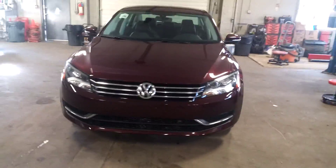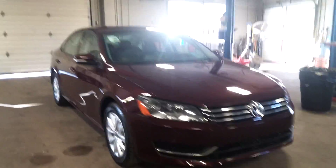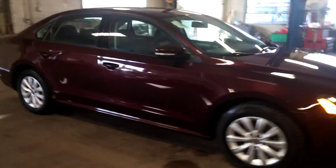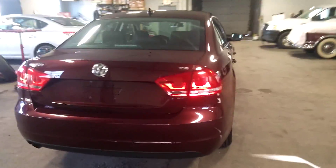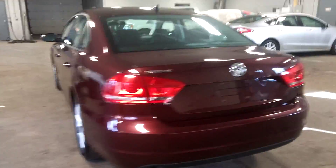Alright ladies and gentlemen, Northeast Leasing here, proud to present this 2014 Volkswagen Passat. It is the Wolfsburg edition, burgundy with black leather interior, alloy wheels, premium sound system, only 33,000 miles.